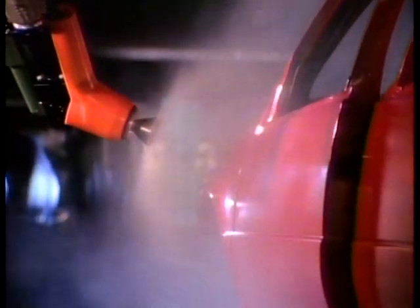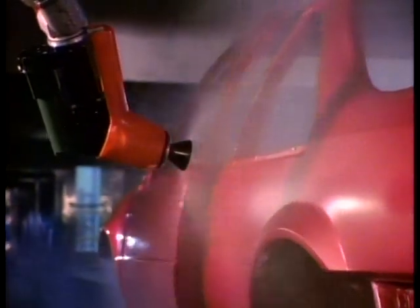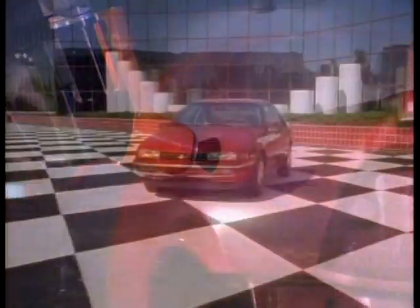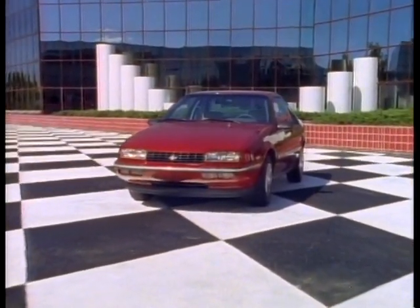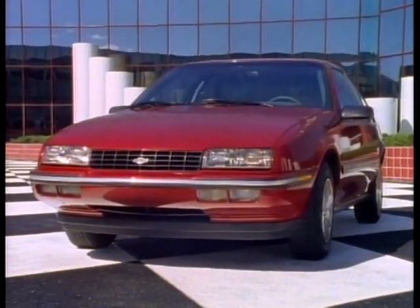All bodies then enter climate-controlled booths where computer-controlled robots apply a high-solids enamel base color coat, topped by a protective clear top coat that helps Beretta resist chipping and fading. Unlike many competitors, this top coat is available for all Beretta colors. The result is a vehicle that retains that wet look, keeps a shine to its coat, and its value.